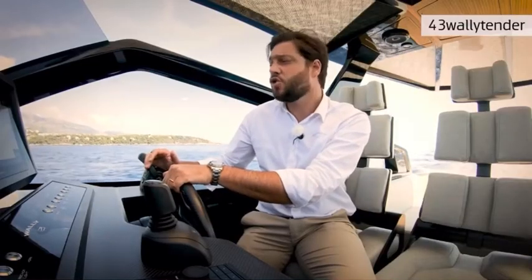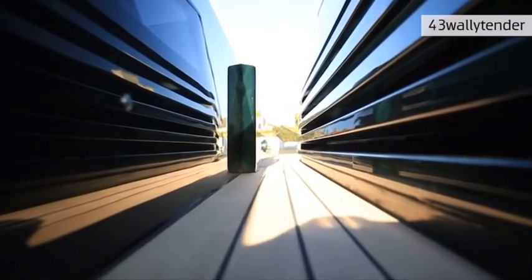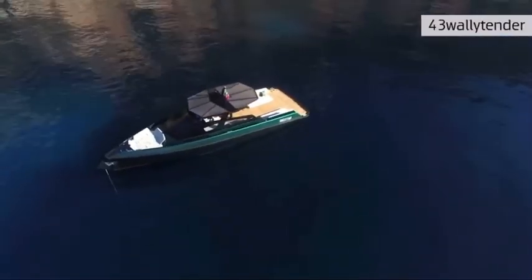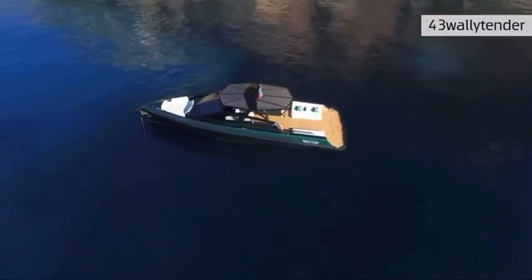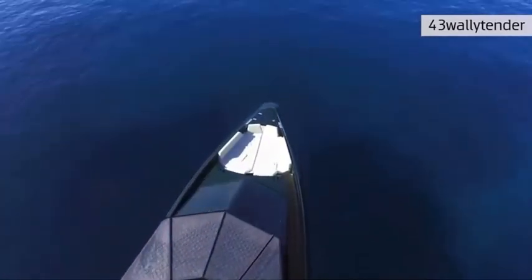Wally was the first to introduce metallic paint colors on boats at the end of the 90s, so we decided to do the same on our Wally Tender range. This boat comes with a brand new color called Gator Green, in honor of the Wally Gator — the first sailing yacht launched by Wally Yachts in 1994. This green has a metallic shade that changes completely in the sun and in the shade. On top of this, we have five other standard colors, and we also offer a fully custom color option.